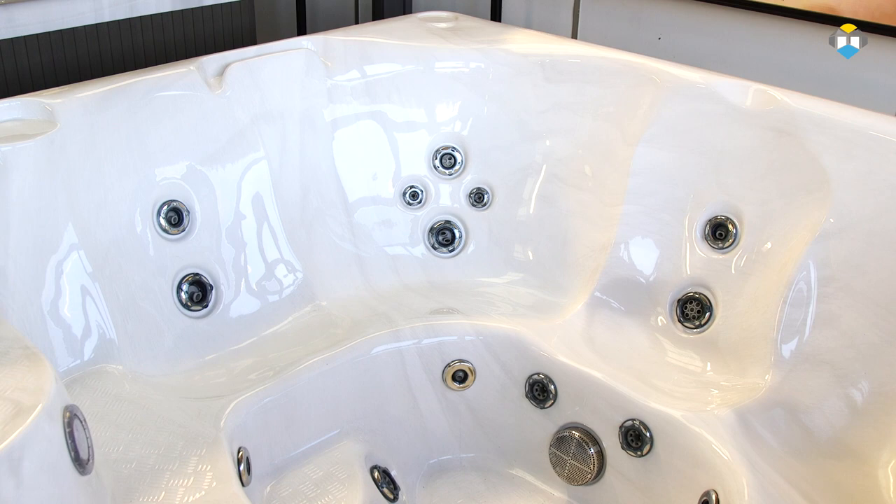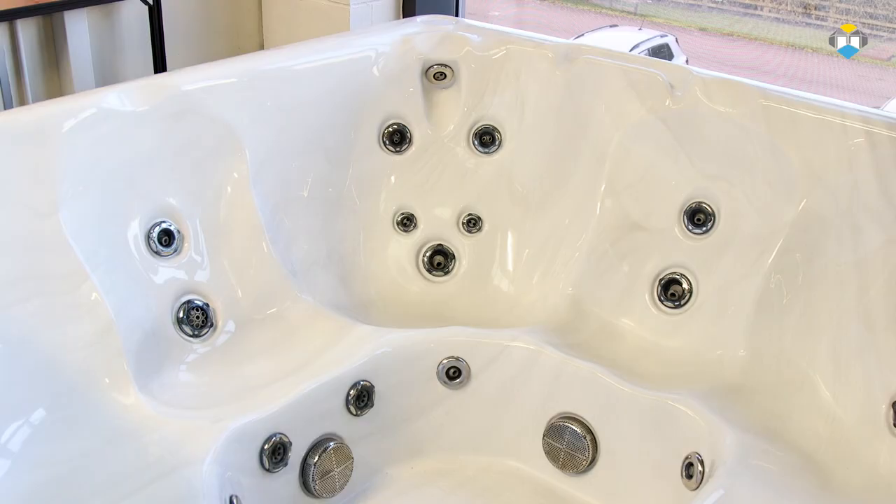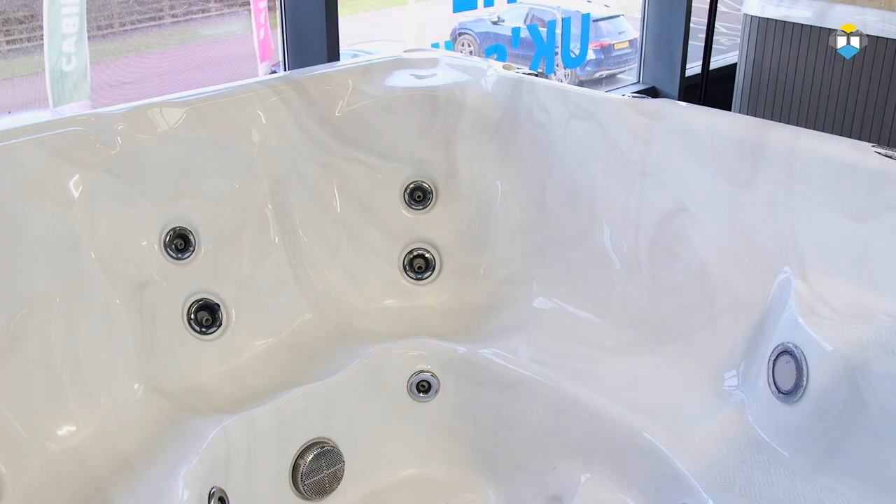One of the key design elements with Beachcomber Hot Tubs is the ergonomic body form seating. All seats conform to the human body, with no hard angular edges, for the ultimate in comfort and mobility. You'll be able to see from this video how Beachcomber's moulded seating reflects the shapely curves of the human body.